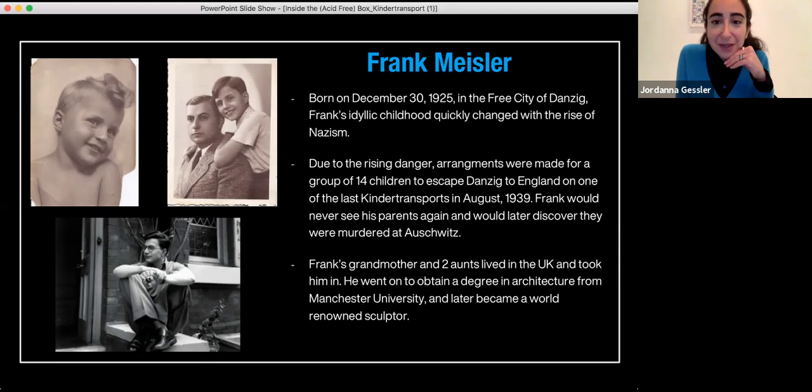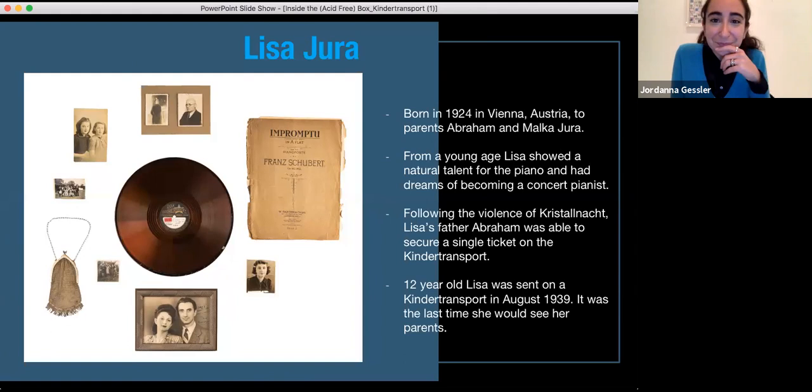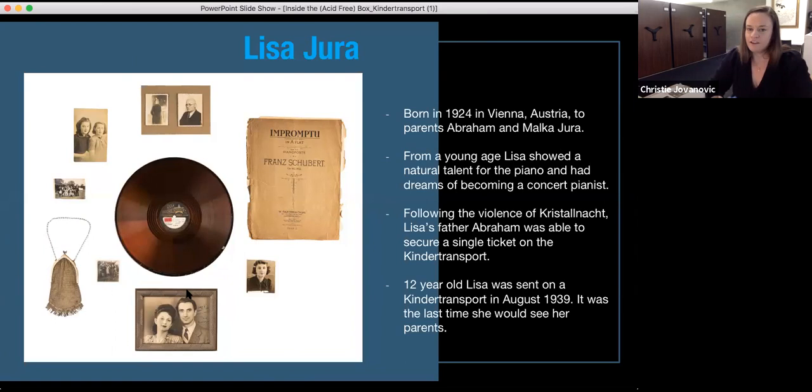Moving from the free city of Danzig, we're going to go to Vienna and tell the story of Lisa Jura. Lisa was born in Vienna in 1924 to parents Abram and Malka Jura. She was the middle child of three sisters — older sister Rosie and younger sister Sonia. From an early age Lisa showed a great talent for piano, taking lessons regularly with a teacher. In November of 1938, her teacher was actually forced to stop tutoring her due to new ordinances forbidding Austrian Jewish students from being taught by non-Jews.